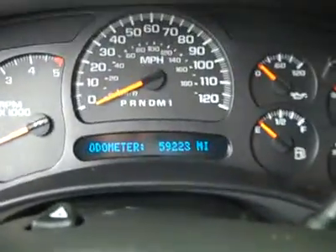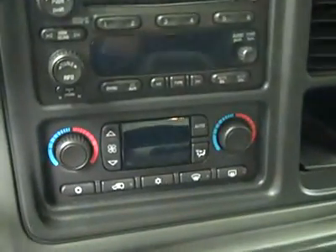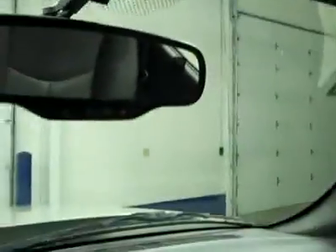Heated seats. Memory driver's seat. This truck has 59,223 miles. Has a six-disc CD changer. Dual climate control. Has an electric brake controller, and it does have the Firestone rear airbag suspension.